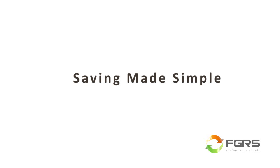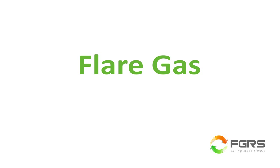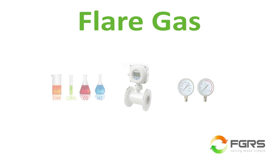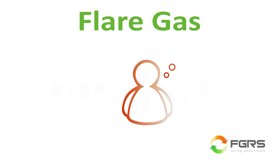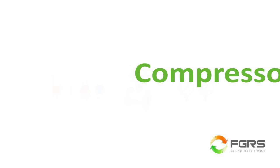To start saving, simply go to our website and provide us with a few pieces of information. First, we need the flare gas information — composition, flow, and pressure — coming into the system and going out. If you don't know this information, don't worry, we can help. Our seasoned service personnel can come to your facility and take some readings.